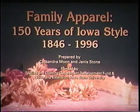This presentation of Family Apparel, 150 Years Iowa Style, will show clothing items from the past that illustrate how family life has changed. It features clothes from the costume and textile collection of the Textiles and Clothing Department at Iowa State University. These clothes were actually worn in Iowa or the Midwest between 1846 and 1996.